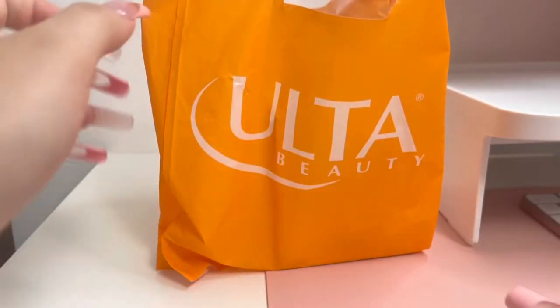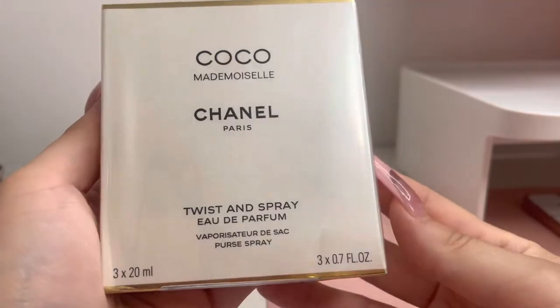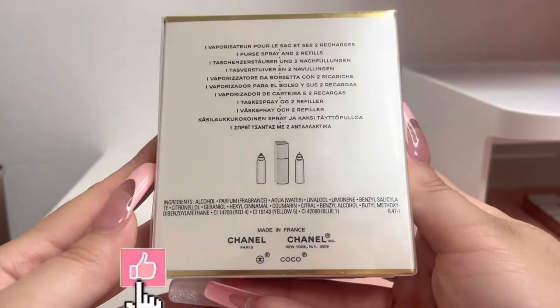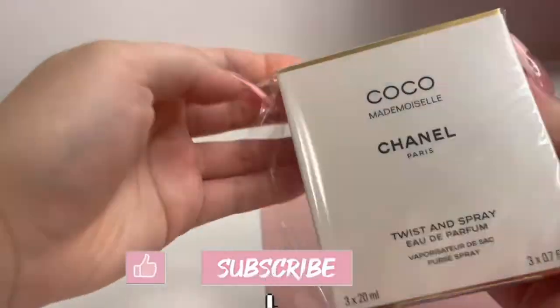Hey everyone, welcome back to my channel, it is Samantha Nicole here. Today I finally purchased the Coco Mademoiselle Eau de Parfum twisting spray by Chanel. If you are new to my channel, make sure y'all do like, comment, share and subscribe, and let's get into this unboxing.